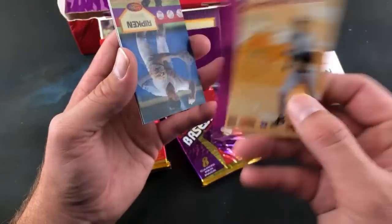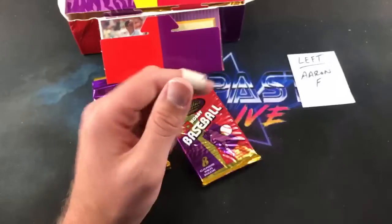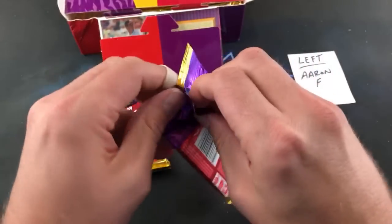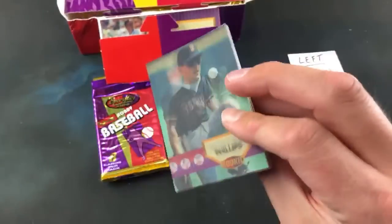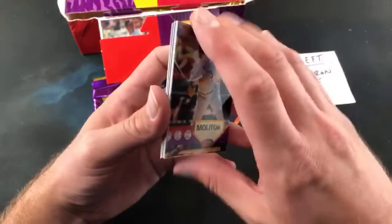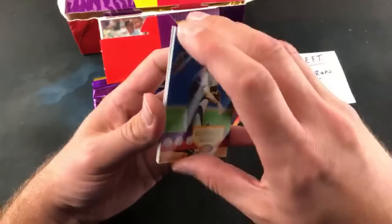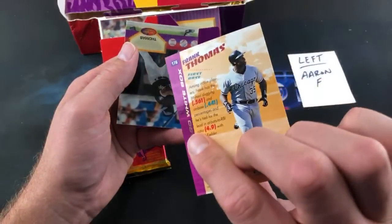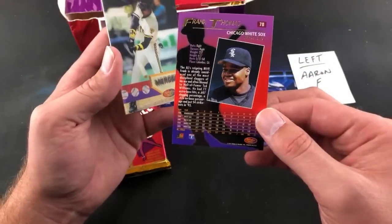Cory just popped in — he just pulled a Jay Buhner. I don't know how we're gonna top that pack. JR Phillips, Paul Molitor — who has a short print in here, one in every 340 packs between him and Cliff Floyd. Andre Dawson, John Burkett, and Frank Thomas Star Flicks — pretty awesome, back-to-back Griffey and the Big Hurt. Then his base card too — two Thomases in a row, pretty sweet.